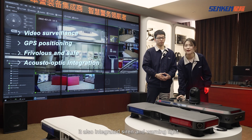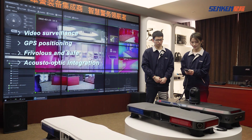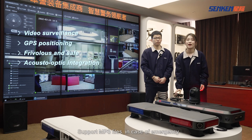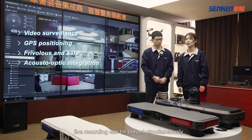Besides, it also integrates the siren and the warning lights, supporting MP3 files in case of emergency. Real recordings can be played simultaneously.